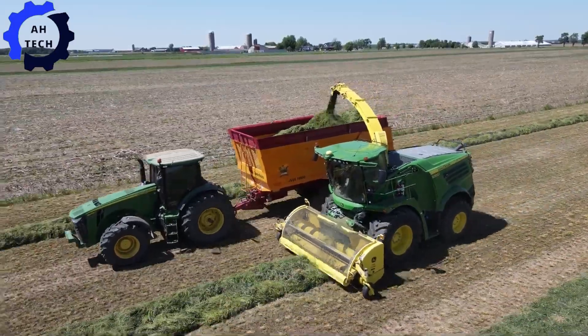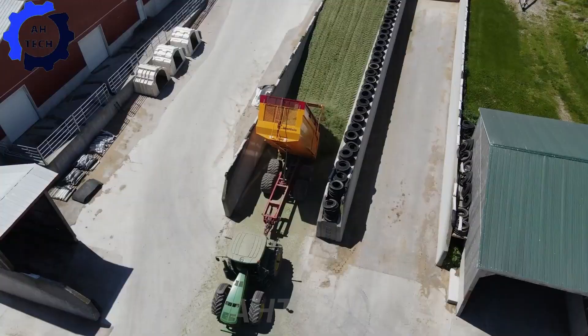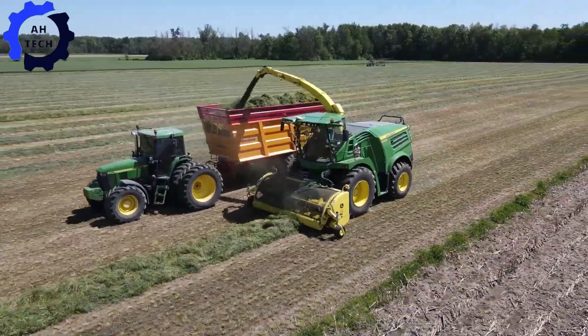Powerful forage harvesters are designed to process any field with efficiency and precision. Engineered for class-leading performance and reliability, ensuring every harvest is a success story worth sharing.